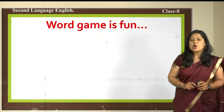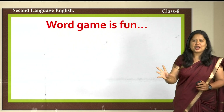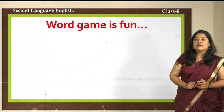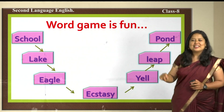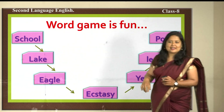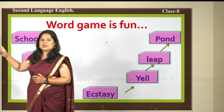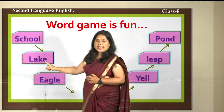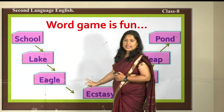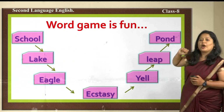Before starting today's class, we have a word game — a very special kind. Words appear in a circle, and we should not forget the circle form while playing this game. Here are some words: School, Lake, Eagle, Ecstasy, Yell, Leap, and Pond.